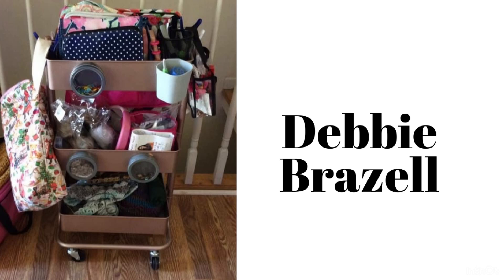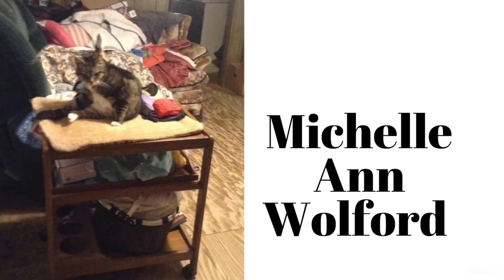Debbie looks like she's got a lot going on there with all the project bags she has in her WIP caddy - it looks a lot like mine. Now this is Michelle's cart. She is actually using her grandmother's tea cart for her WIP caddy cart, and I just think that is just lovely.